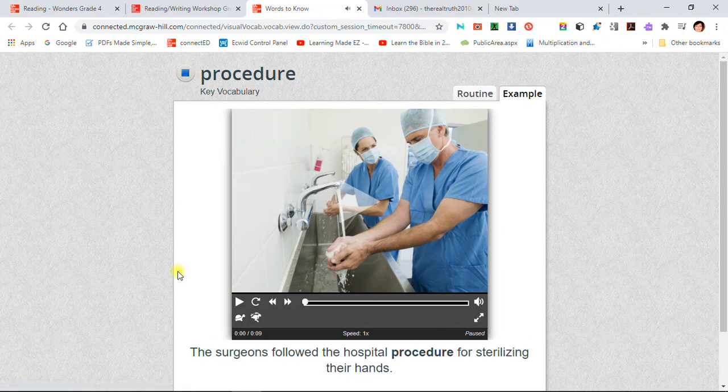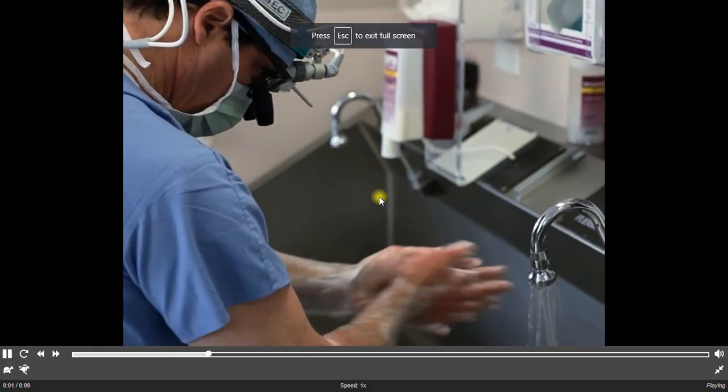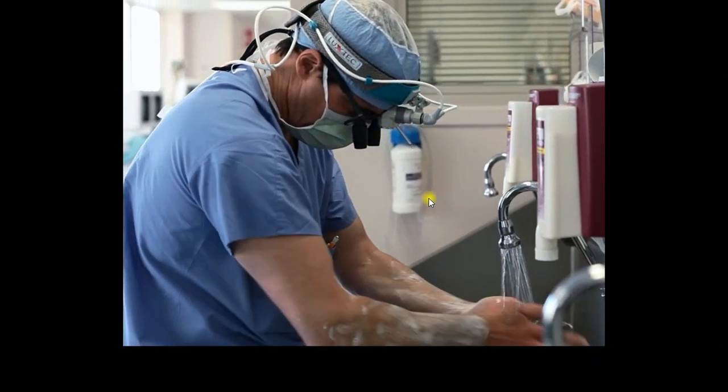Procedure: The surgeons followed the hospital procedure for sterilizing their hands. A procedure is a proper way of doing something, usually by a series of steps.